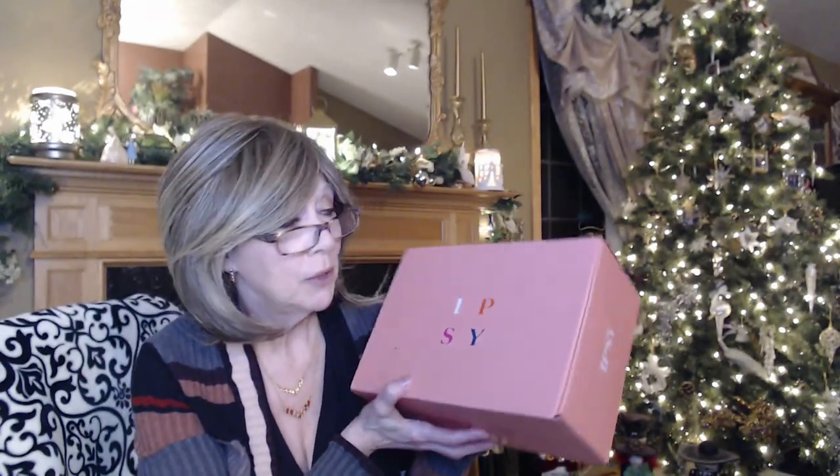Hi everybody, I'm Nancy and welcome to my channel. I'm so excited to have you join me tonight because I have got my IPSY add-on box. I still haven't uploaded the last box I filmed a couple weeks ago, but this is a skincare one — one of those specials they had popped up. I paid $39.99 for this and they said the value was $200 and something.